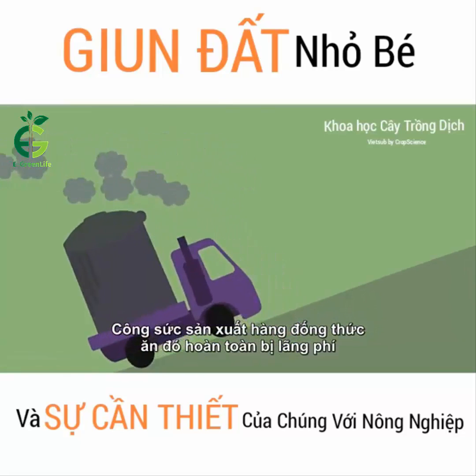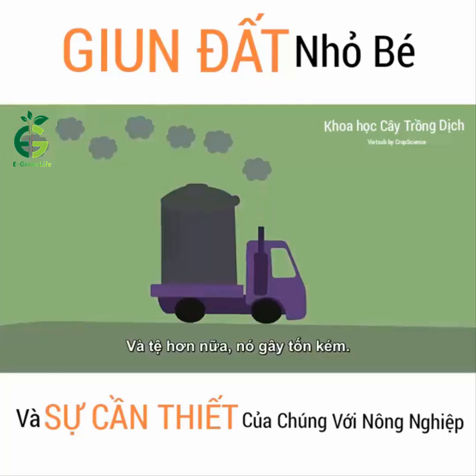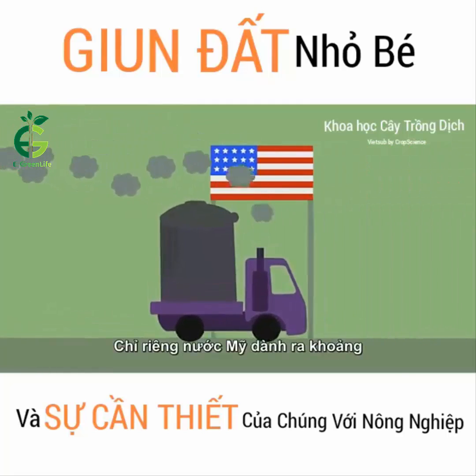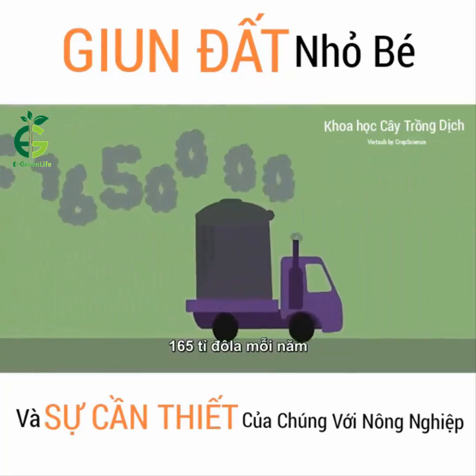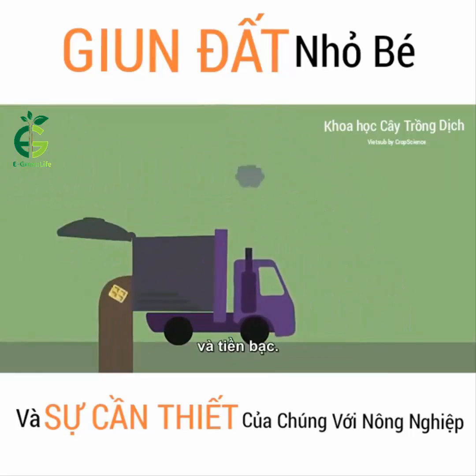All the work we put into producing that food is wasted. And what's worse, it costs us. America alone spends an estimated $165 billion a year managing food waste. We're wasting food, energy, and money. Perhaps worst of all, we're wasting the chance to change.